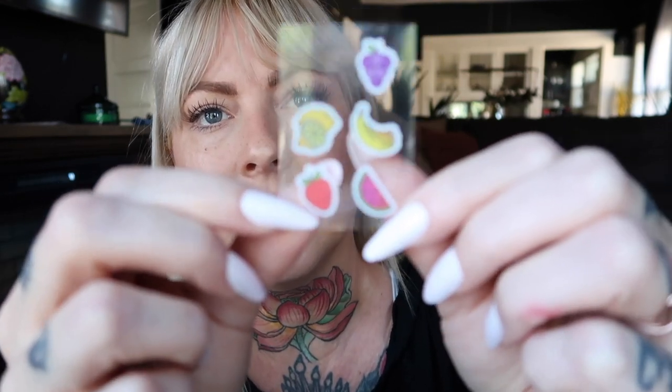If I have a pimple that's the size of a volcano, that's when I'll take these little fruities — a fruit extract blemish sticker. You peel off the sticker, pop it over the pimple, go to sleep, wake up, take the sticker off, and it flakes away. Super handy. I also forgot a cleanser — I keep it in my shower — the Grown Alchemist.